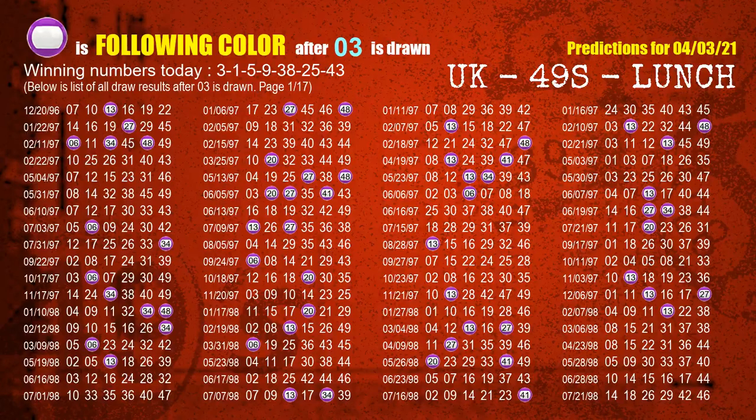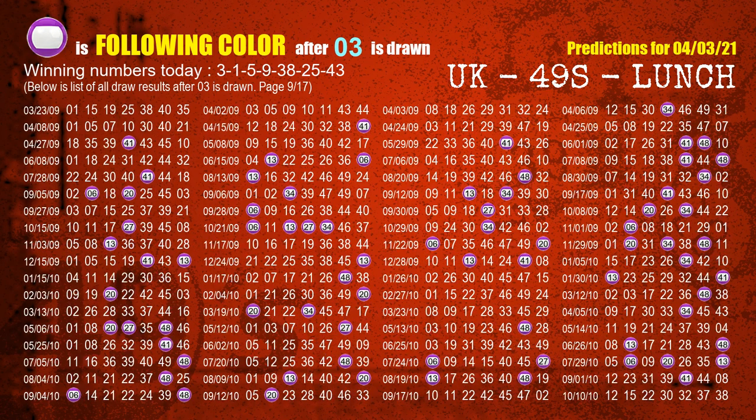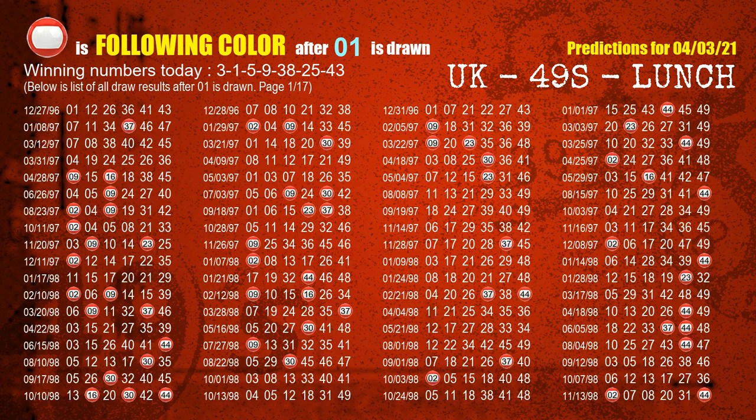Besides following ones, we need more clues for winning numbers of next draw, so we will find out the most drawn ball color through today's result. Following ball colors refer to the color of those numbers being picked on the next draw after this one. The first winning number is 03. The most frequently following color is purple when 03 is the winning number in last draw. We already highlight the color purple with a color ball image for you. The second winning number is 01. The most frequently following color is red when 01 is the winning number in last draw.